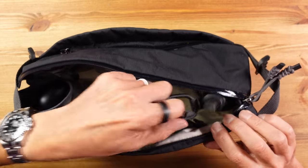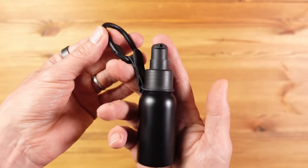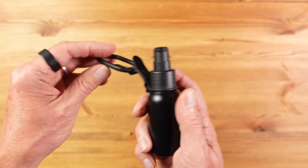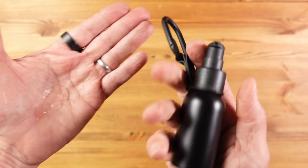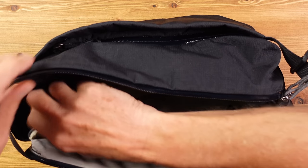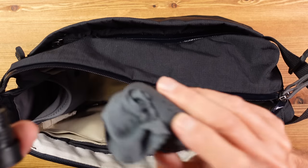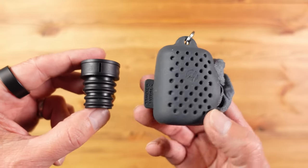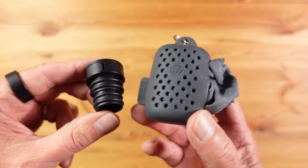In one of the end stretchy pockets I keep this really nice Orbit hand sanitizer dispenser — a carryover habit from the pandemic that still makes a lot of sense today when it comes to avoiding germs and viruses, especially before handling food when out and about. In the other stretchy end pocket I have the bottle top bidet and micro towel. I've covered this in detail in my must-have travel gear video, but suffice to say if you have tummy trouble when away from home this could be worth its weight in gold.